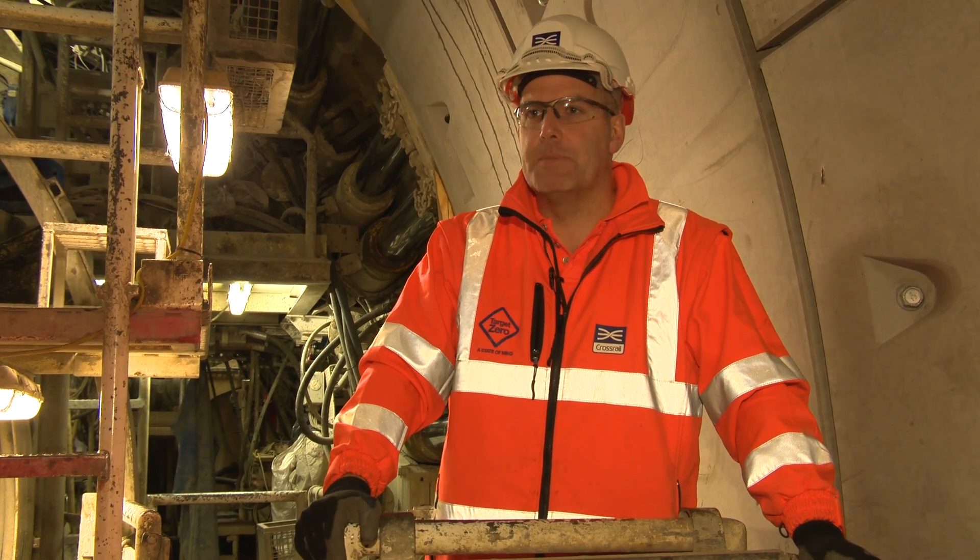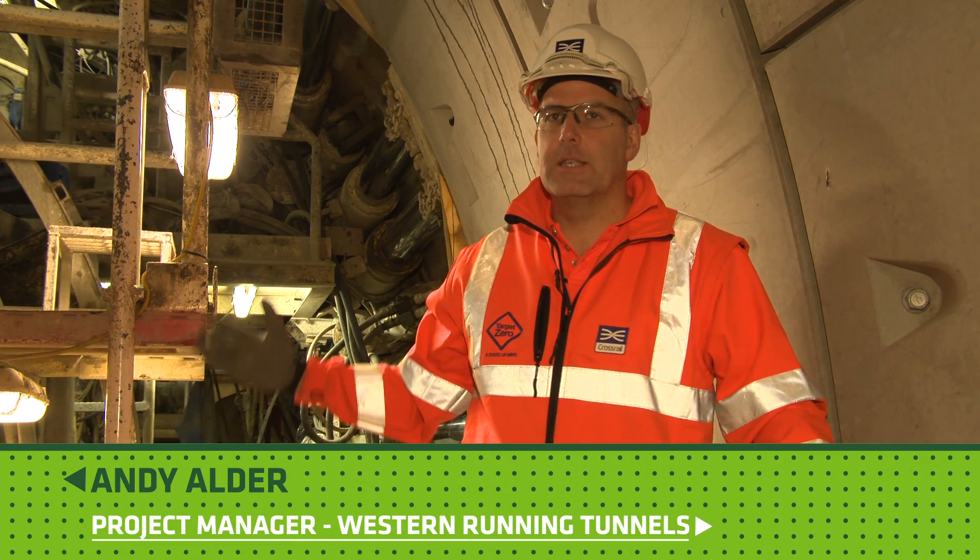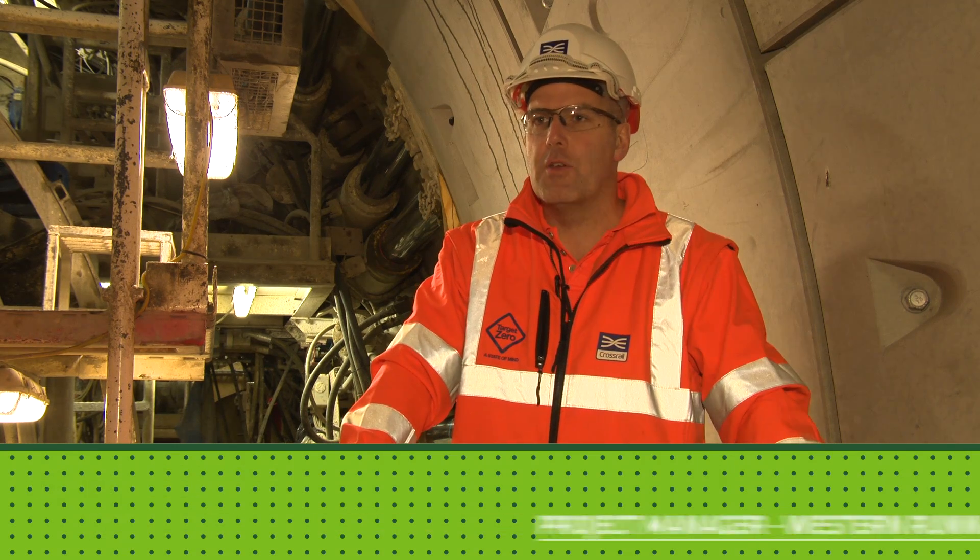My name is Andy Older, I'm project manager for Crossrail for the Western Tunnels contract. And this is us here — we're at Farringdon station, 30 metres below ground.